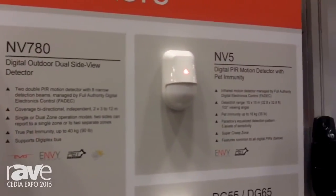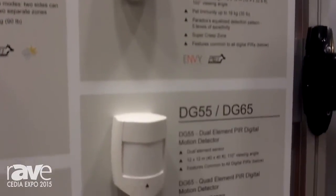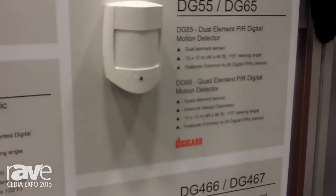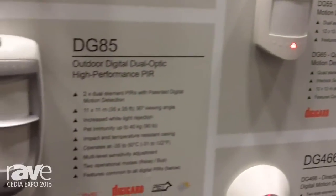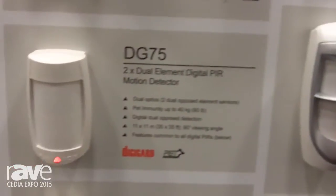We have our new NV5, which is a very small economical motion detector — compatible with any panel. Our DG55 and DG65 are also economical motion detectors. We have our DG85, which is an outdoor motion detector; it's addressable and can be programmed remotely.